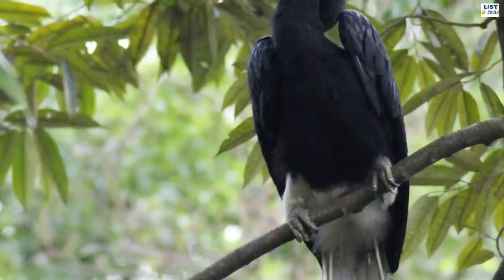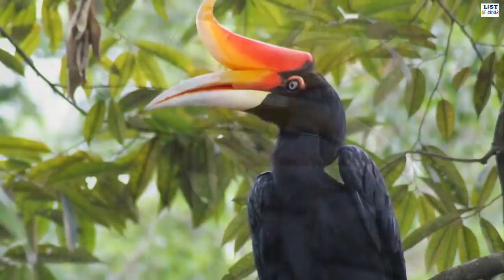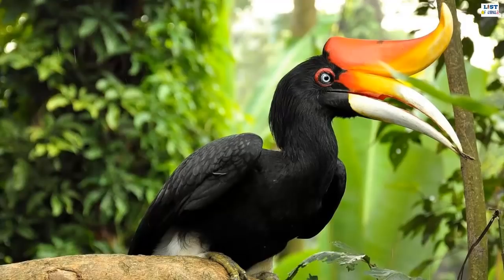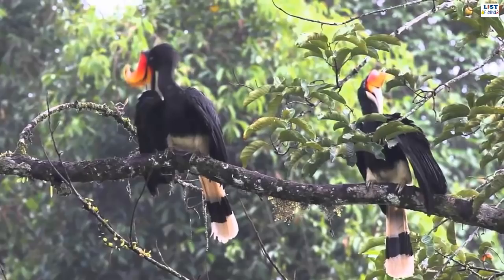Inhabiting the rainforests of Southeast Asia, particularly in Sumatra, Borneo, and Java, the rhinoceros hornbill is a large arboreal bird with long heavy bills. A black bird with a white belly, adults can grow up to between 110 to 127 centimeters and can weigh up to three kilograms. Like most other hornbills, the male has orange or red eyes and the female has whitish eyes.